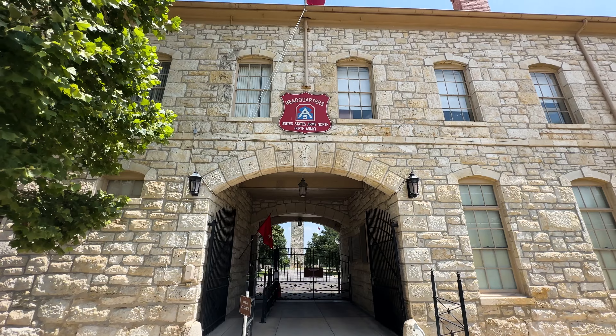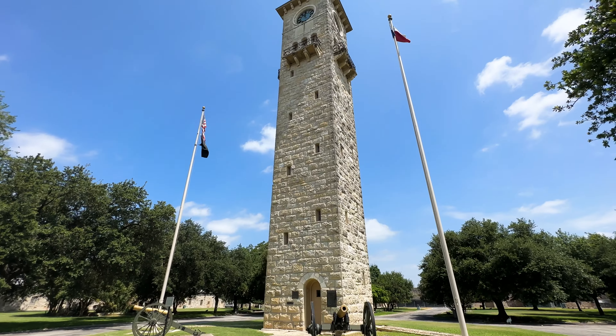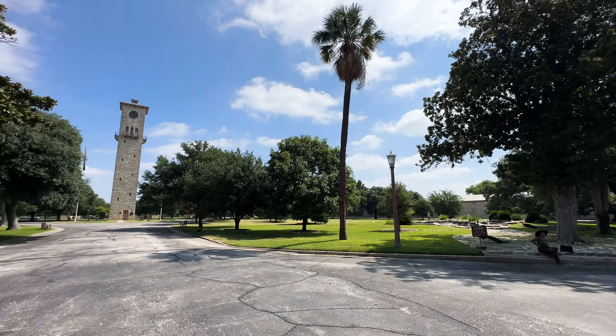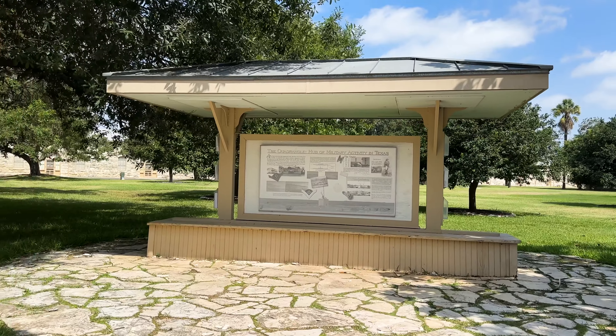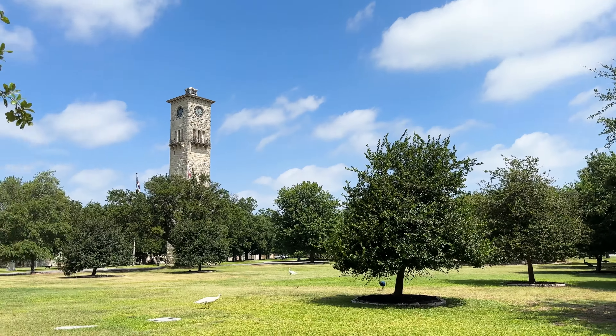One of the things that Fort Sam has that other bases in Texas do not is what's called the Quad. It's full of history, and they have a museum here explaining the history behind the Quad. Families come here just to spend the day. There are peacocks and deer that you can actively feed, and active duty military spend time here having lunch and coffee. It's a very quiet place to go on a break — Fort Sam is literally my favorite part of the city to visit.